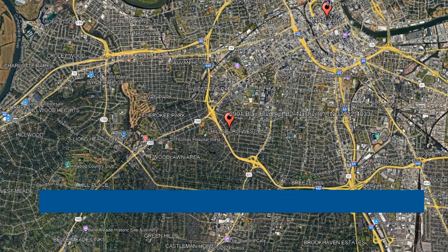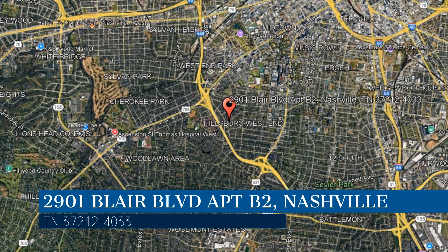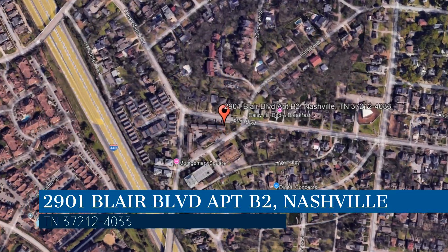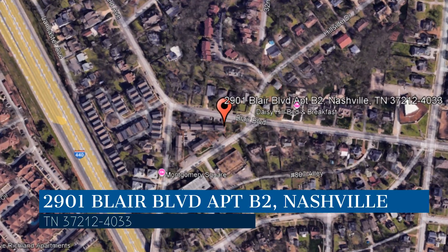Check out this available property and make it yours today. This property is located at the address on your screen. We are Tandem Realty and we are a leader in Nashville Property Management. Please enjoy this virtual tour.